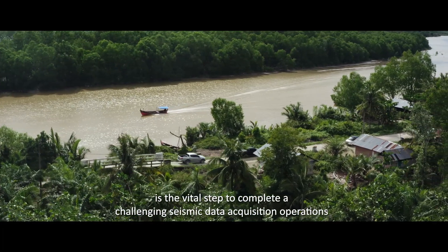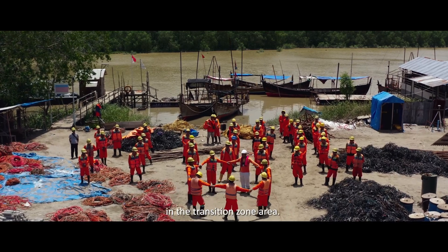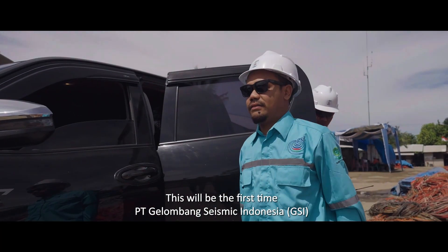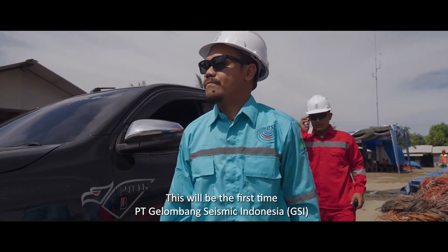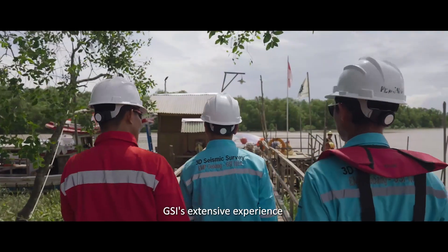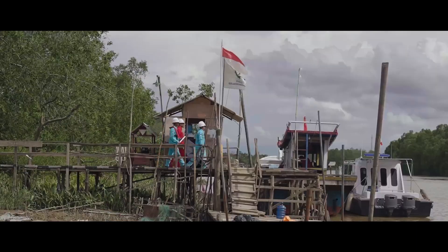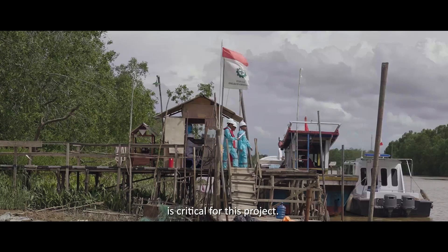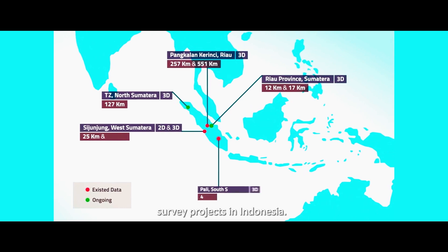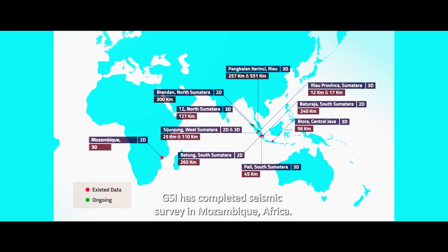Today is the vital step to complete a challenging seismic data acquisition operation in the Transition Zone area. This will be the first time PT Galambang Sezmic Indonesia, or GSI, starts a Transition Zone Seismic Data Acquisition project. GSI's extensive experience as a seismic and geophysical survey service company since 2009 is critical for this project. GSI has completed numerous seismic survey projects in Indonesia and abroad, including seismic surveys in Mozambique, Africa.